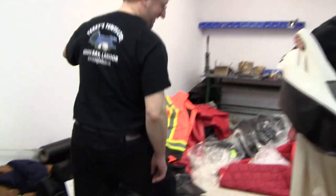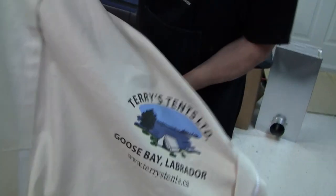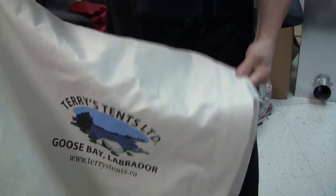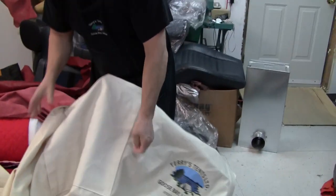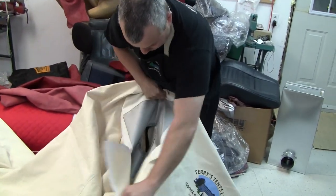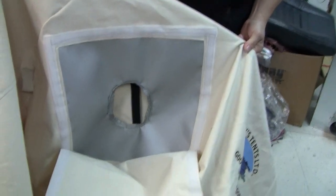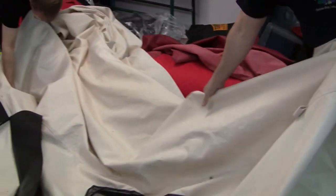Here you go, Steve — you also worked on the tent. This is a combined effort between Steve and Terry. Check out that logo — Terry's Tents. I'll put a number in the video and the link below so if anybody wants to call Terry, he ships them all over Canada. This is your stovepipe hole for the pipe to come out through the door, and I've got fly screen windows on either side.